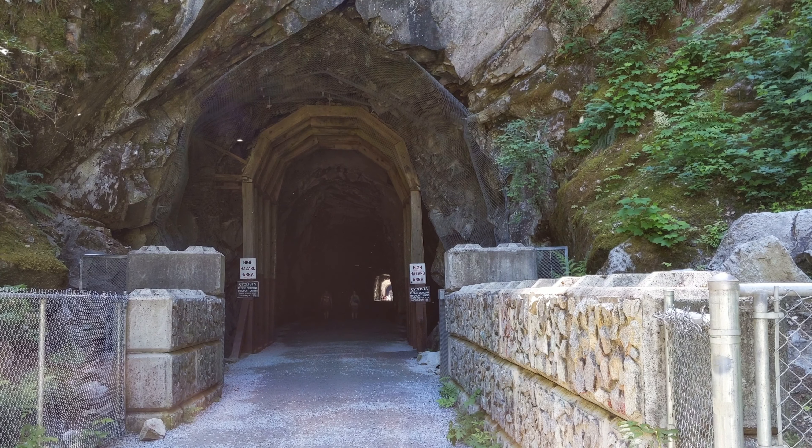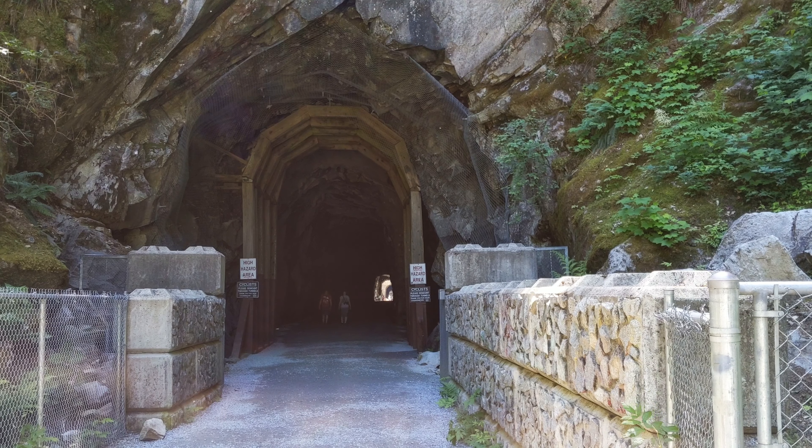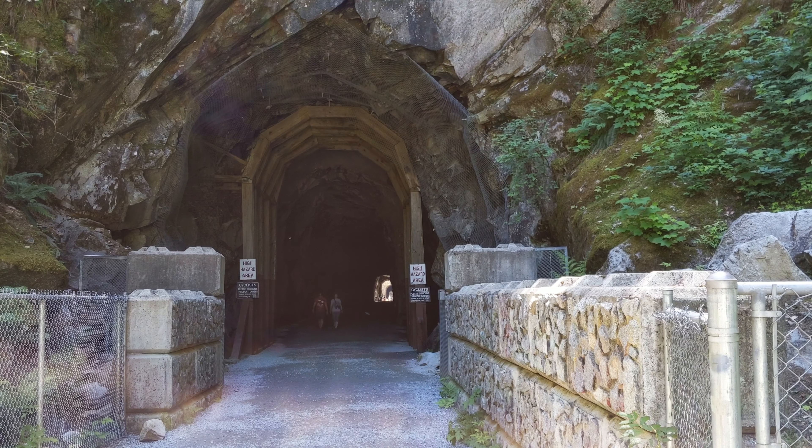In 1914, engineers blasted five tunnels through solid granite to complete the construction of the Kettle Valley Railway Line.